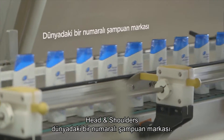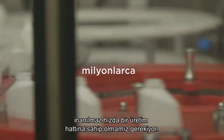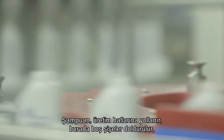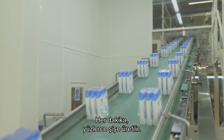Head & Shoulders is the number one shampoo brand in the world, so we have to have incredibly fast production lines to produce the millions of bottles that are sold every month. The shampoo is sent to the production lines where empty bottles are filled, blue caps are clipped and bottles are labelled. There are several hundred bottles produced every minute.